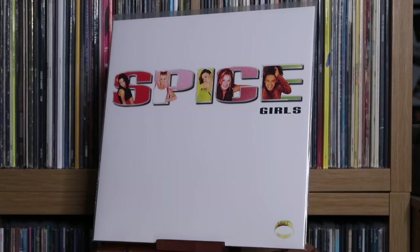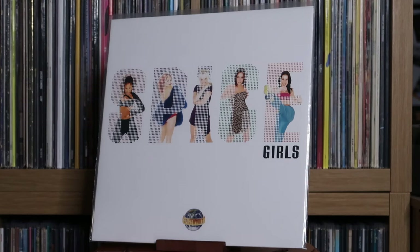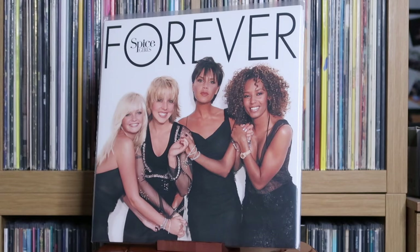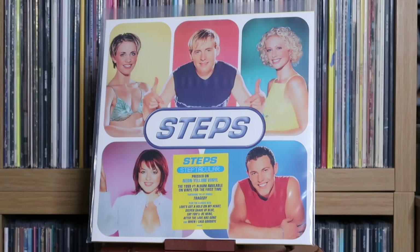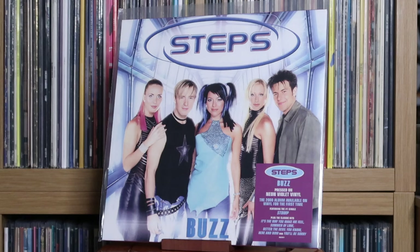Spice Girls: Spice; Spice World; Forever. Steps: Step One; Steptacular; Buzz. The first three Steps albums were recently put onto vinyl and I'm so glad — those were some of the earliest big pop hits of my childhood. Very late 90s/early 2000s, but great to have on vinyl.